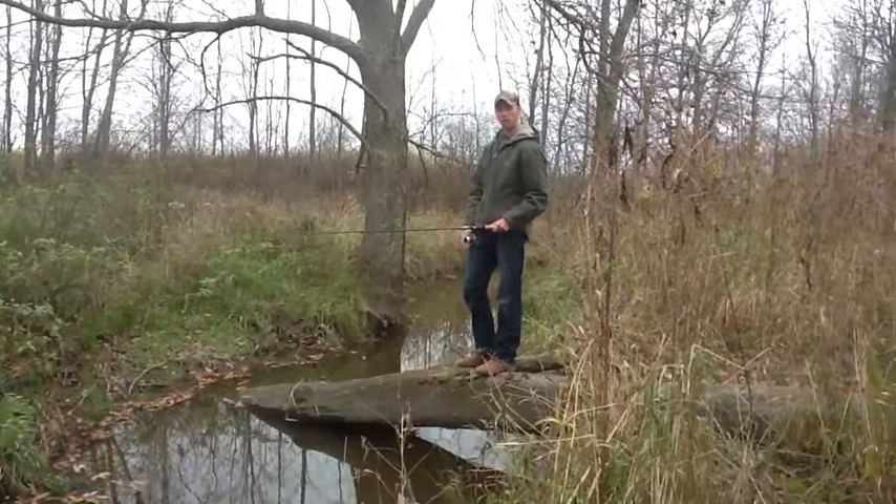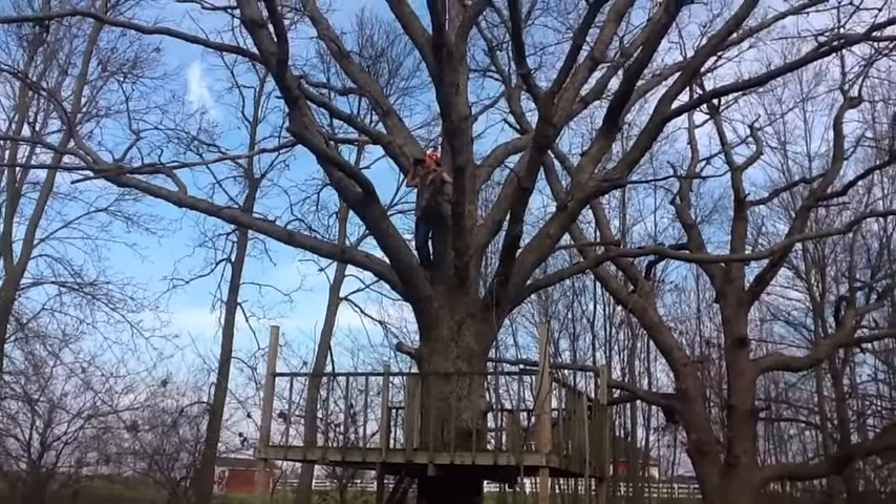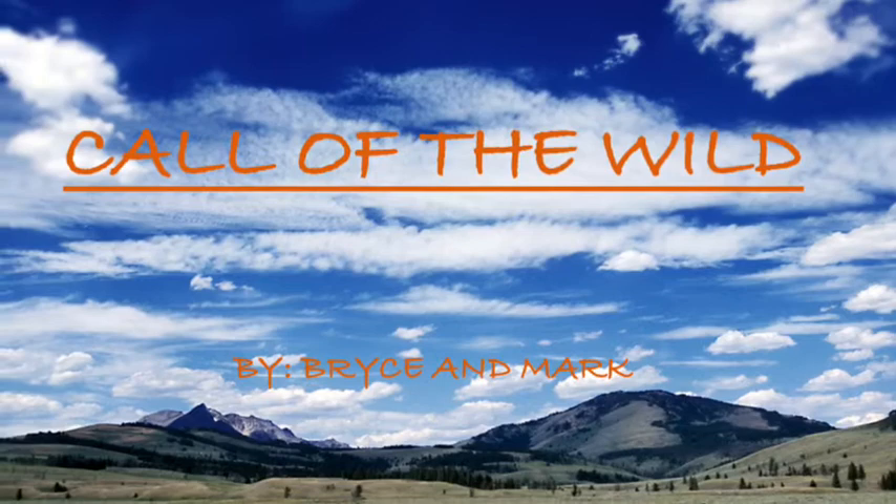Oh hey, my name is Bryce Peters, and welcome to Call of the Wild, where we discover nature and other neat things. Today we're in my backyard looking for the common backswimmer, which is found throughout most of North America. We hope you enjoy this episode of Call of the Wild.